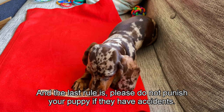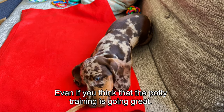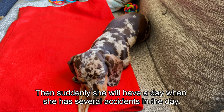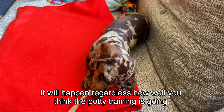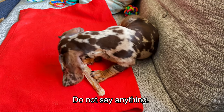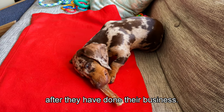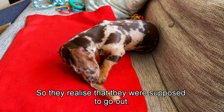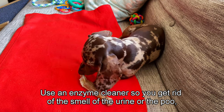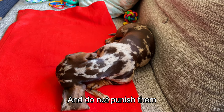The last rule is please do not punish your puppy if they have accidents. She could have a great four days with no accidents and then suddenly have several in one day - it will happen regardless of how well the training is going. Do not say anything, do not shout, do not harm them. Just take them outside straight away so they realize they were supposed to go out, then clean up using an enzyme cleaner to get rid of the smell so they don't toilet in the same place again.